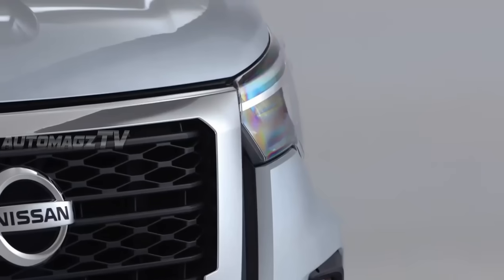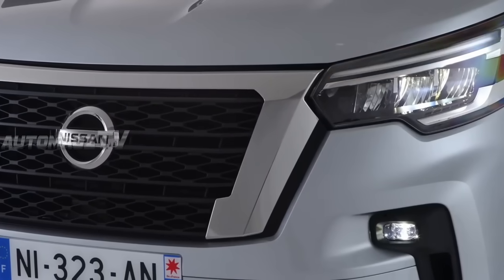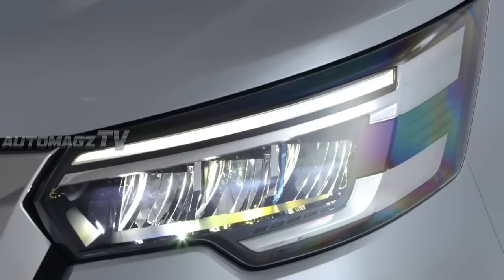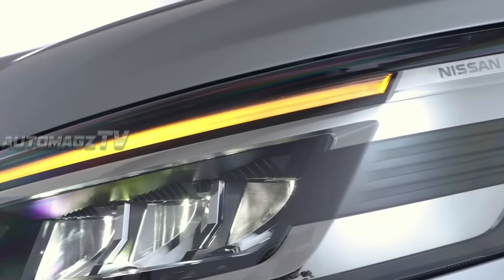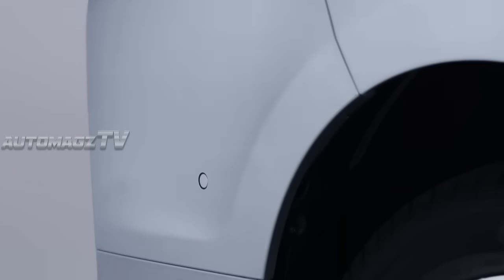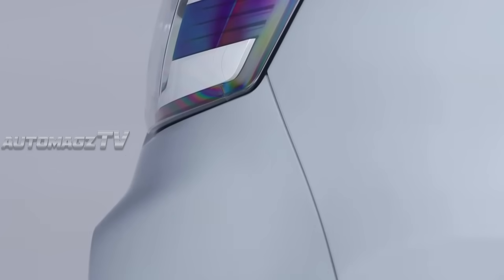The Nissan NV300 is the sister van to the impressive Renault Trafic. Like its French counterpart, it majors on everyday comfort and practicality. However, unlike Renault, Nissan backs its medium-sized panel van with a comprehensive 5-year, 100,000-mile warranty as standard.